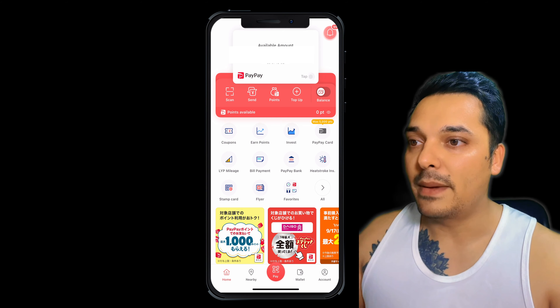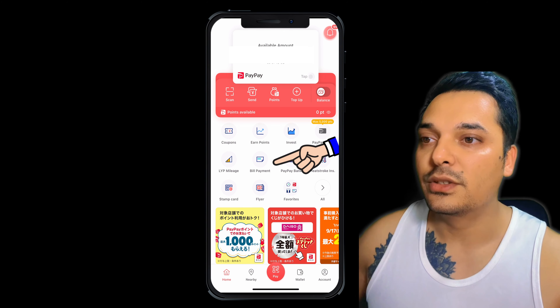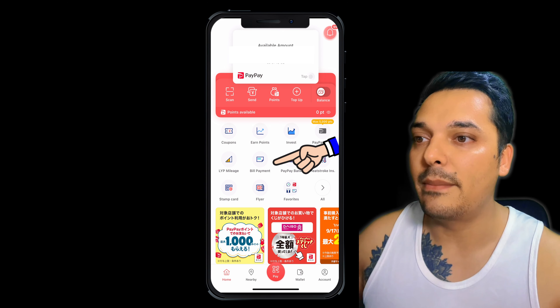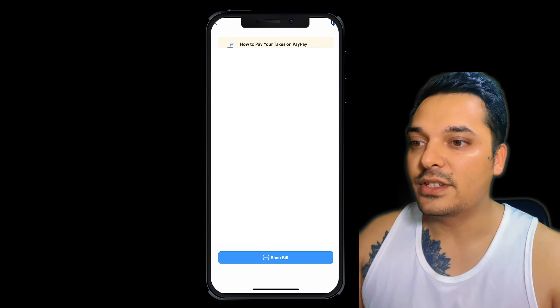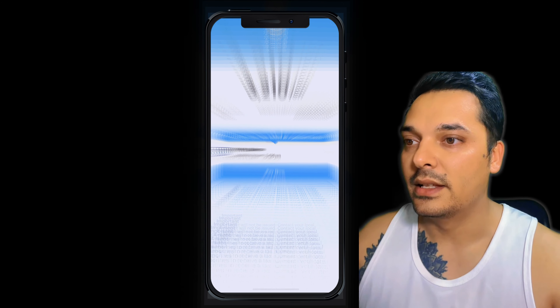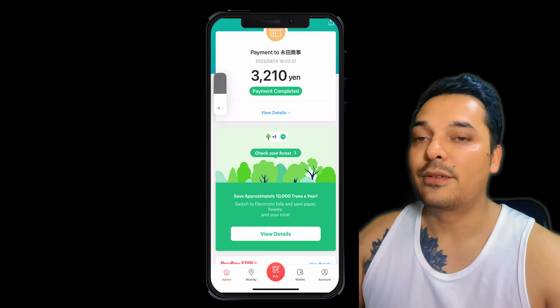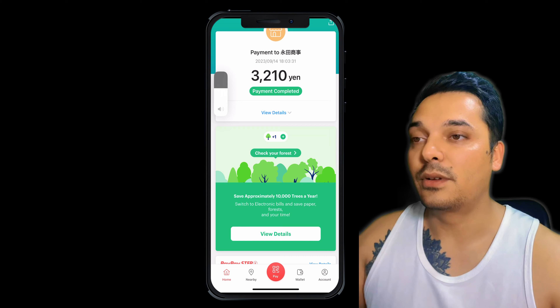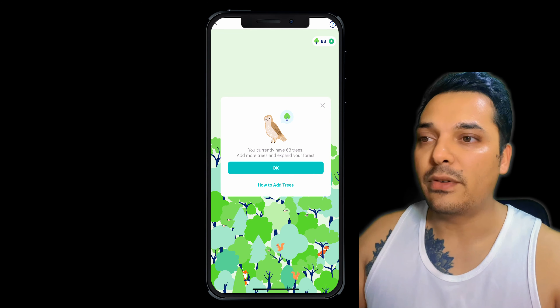In that case, we can use PayPay for payment. I'll show you how to pay with PayPay. I'll open my PayPay account and here you can see the bill payment option. If you click on this bill payment option, it will show you a 'Scan Bill' option. If you go to Scan Bill and scan the bill, it will show all the data and then you can pay. So you can pay with PayPay if your credit card didn't work or if that company didn't allow credit card.